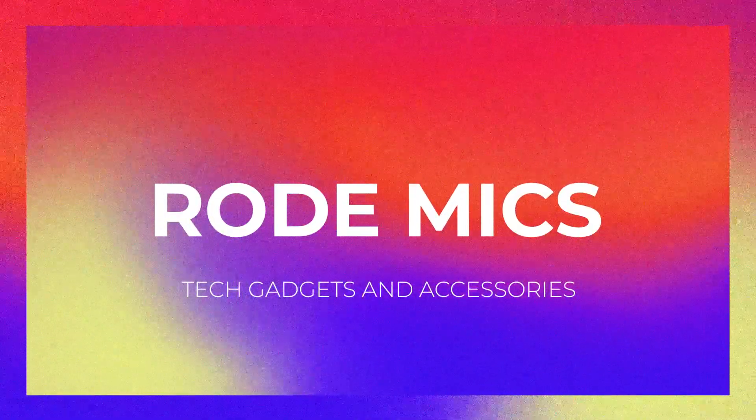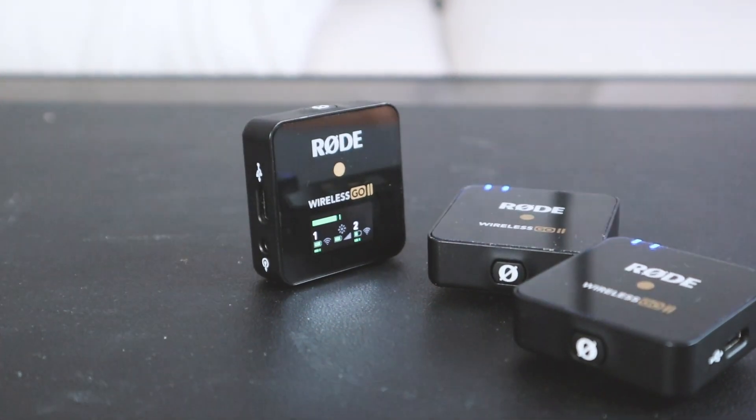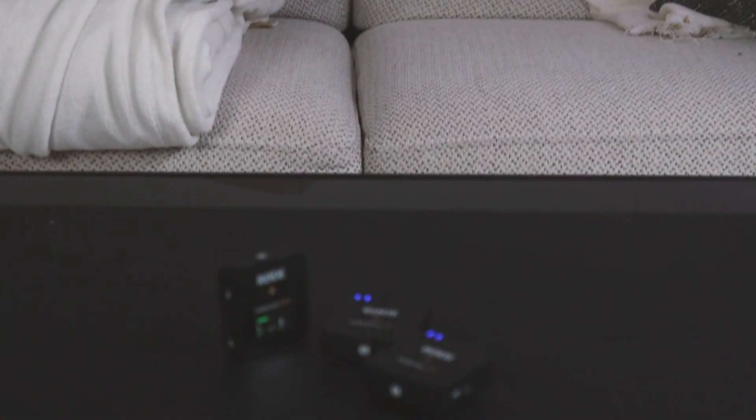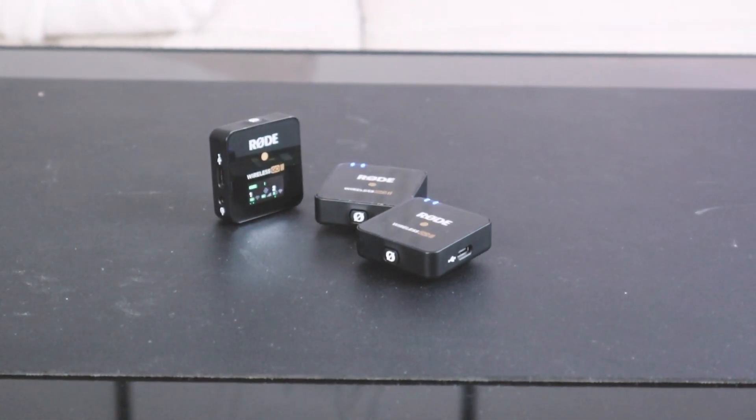The next tech gadget is for creators — a wireless microphone. Mine is the Rode mic, though there are other options out there. I chose Rode because they're known for great audio quality. My pack comes with three pieces: a transmitter and two mics. Having two mics is great for interview-style setups, and if one runs out of battery I have a backup so I don't have to wait for it to charge. Overall I really love the Rode mics — they honestly elevate your audio quality.